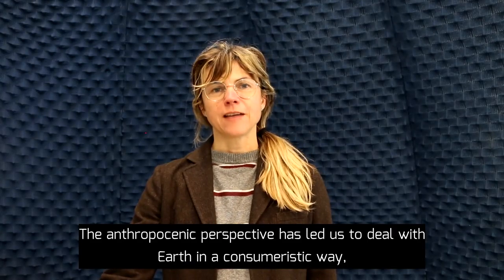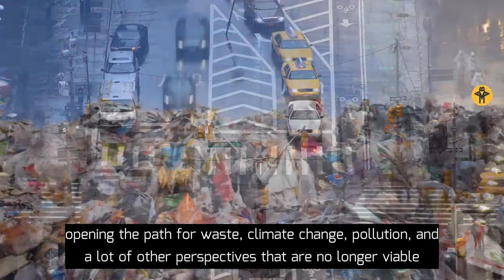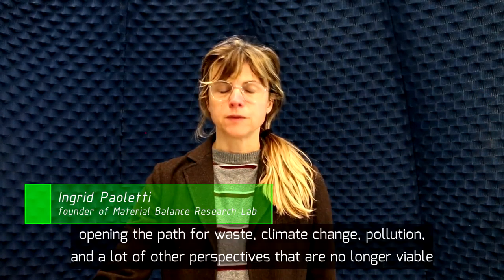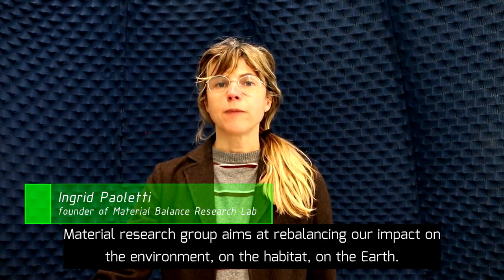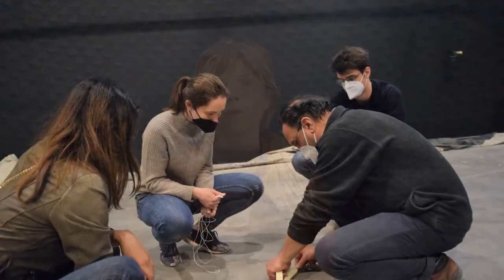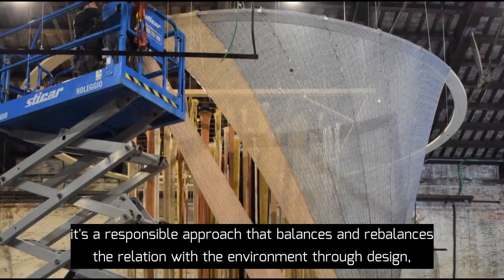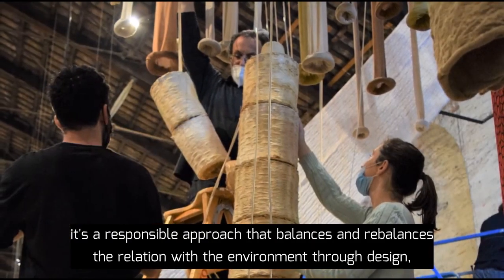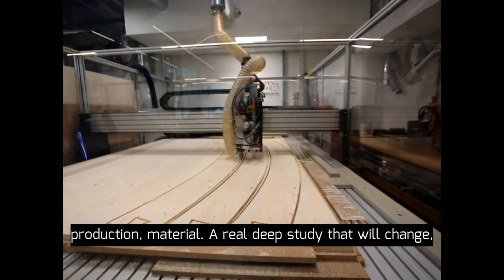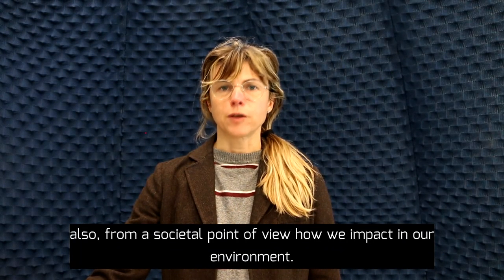The anthropogenic perspective has led us to deal with resources in a consumeristic way, opening the path for waste, climate change, pollution, and many other perspectives that are no longer viable. The material research group aims at rebalancing our impact on the environment, on the habitat, on the earth with a new approach that is completely different and that can innovate our practice. Mainly it's a responsible approach that balances the relation with the environment through design, production, and material — a real deep study that will change, also from a societal point of view, how we impact our environment.